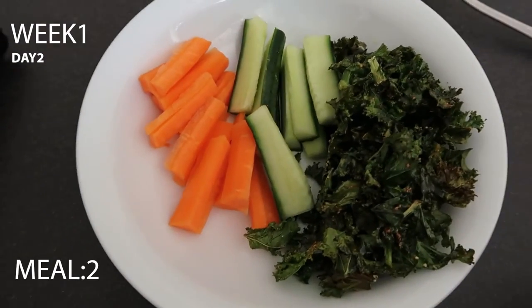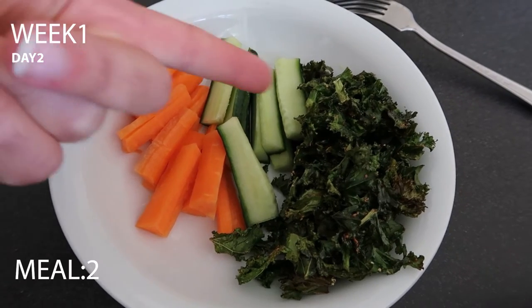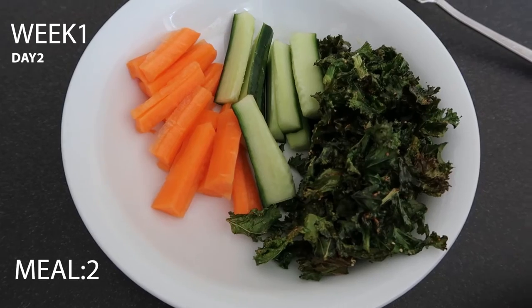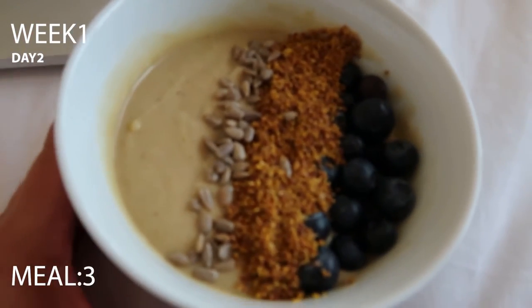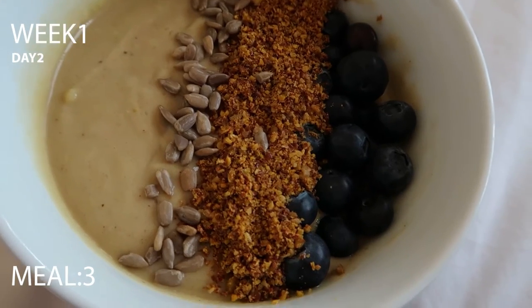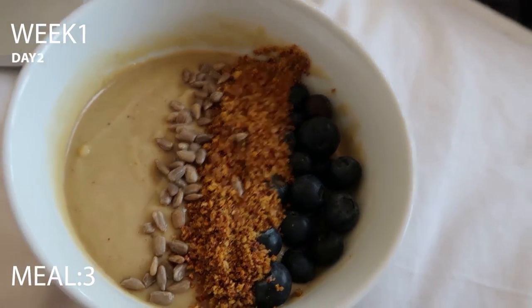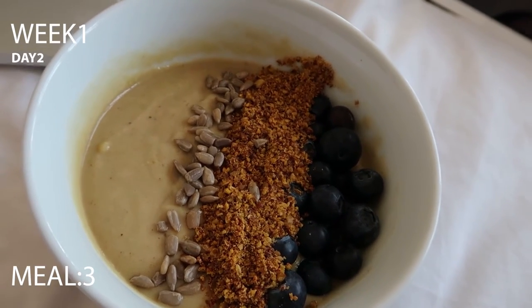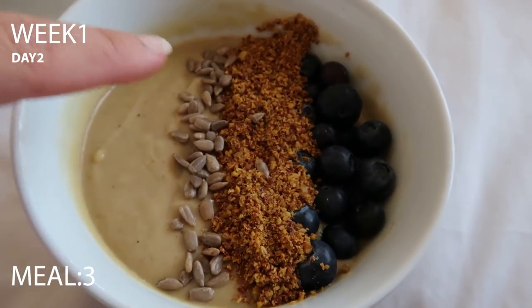Day two lunchtime snack: I'd usually have this with hummus but we don't have any, so it's just carrots and cucumber with some kale crisps you put in the oven. Meal three is a smoothie bowl — I made it with oat milk, frozen bananas, frozen avocado and two scoops of Arbonne vanilla protein powder, topped with blueberries and a powdery blend of flax seeds, pumpkin seeds and other seeds, plus a thin layer of pumpkin seeds for crunch.